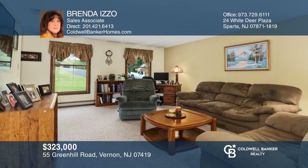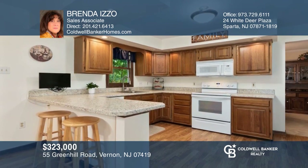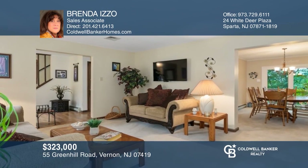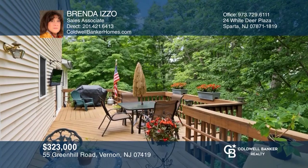This lovely three bedroom colonial offers views of the pond from the deck that runs the length of the home. An eat-in kitchen with sliders that open to the deck, a formal dining room, a formal living room, a great family room and more. The master bedroom offers a sitting room. The two-car garage offers plenty of space. Take a tour of your dream home today by calling Brenda Izzo.